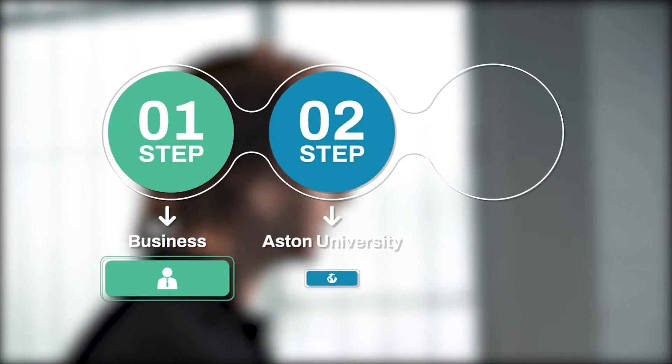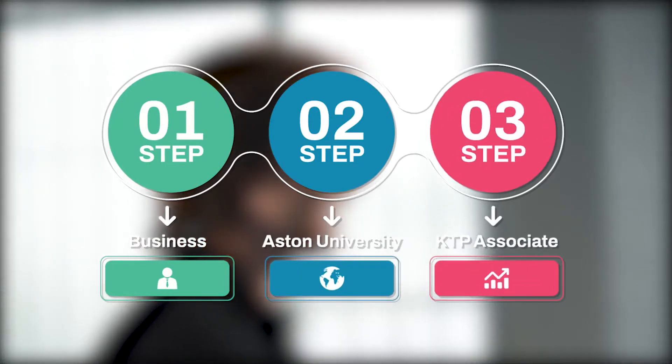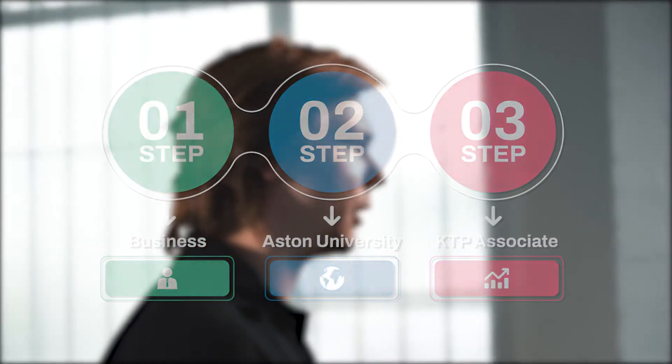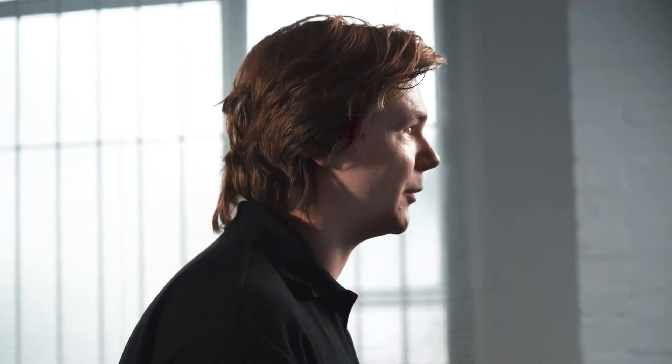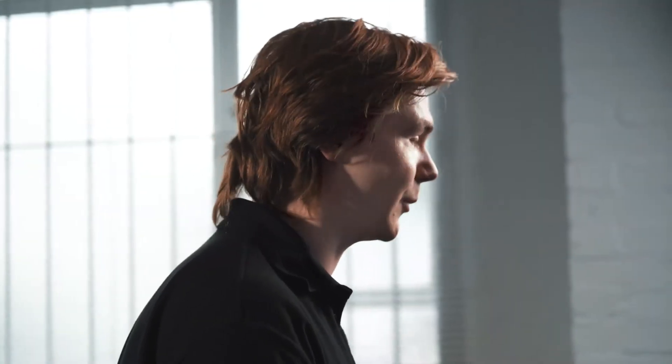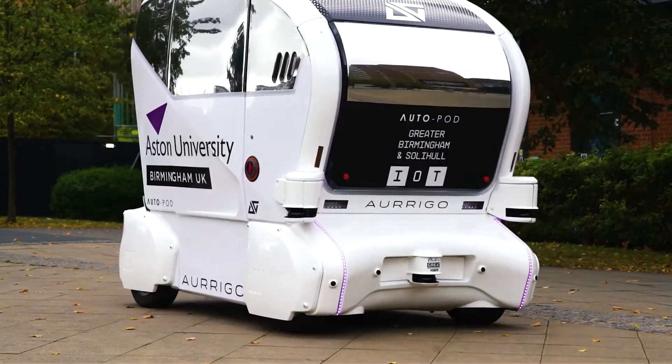KTP is a self-contained project between a university and a company in a specific industry. I am a KTP associate, brought in to complete a particular project working with both the academics at the university and the management team here at RDM. Prior to me joining, RDM had been using lots of different kinds of sensors on their vehicles, and the purpose of this KTP was for someone with machine learning experience to come in and develop a camera-based system to detect objects and control the vehicles.